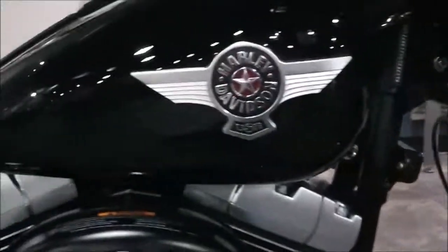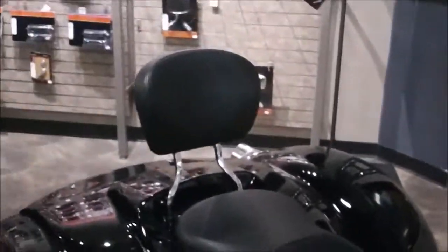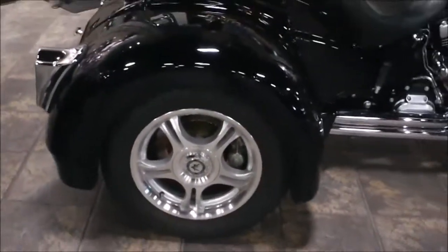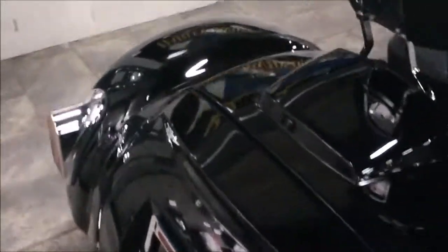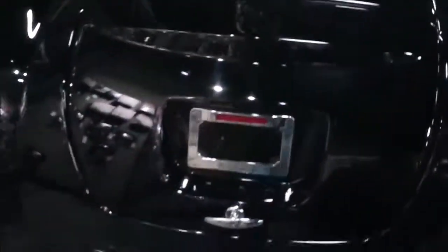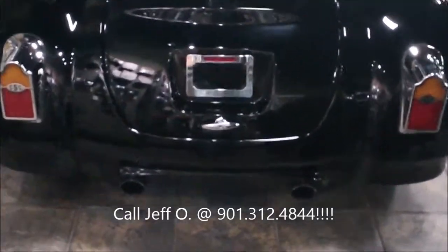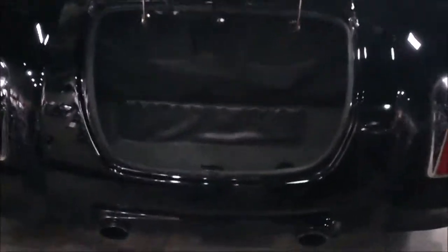It's got floorboards, two-up seating, and a sissy bar. There are the back wheels of the trike — again, this is a California Sidecar trike conversion kit. You can see the back end of the CSC here. It's got some storage space back there as well. The bike has a factory security system with key fobs on the key ring.